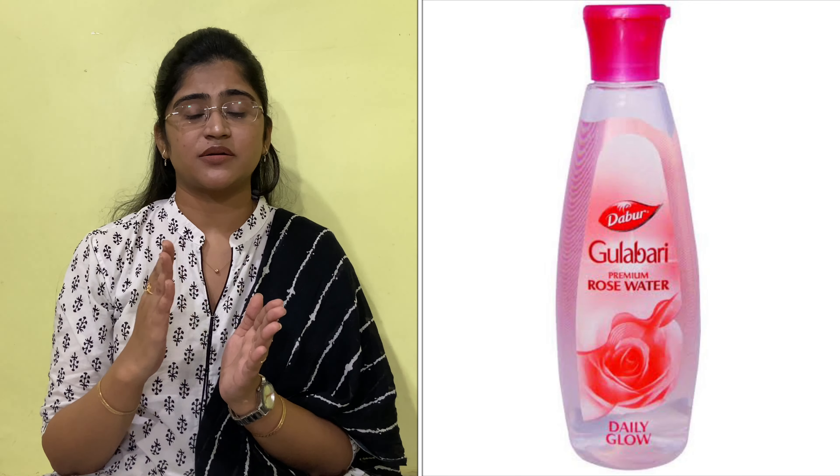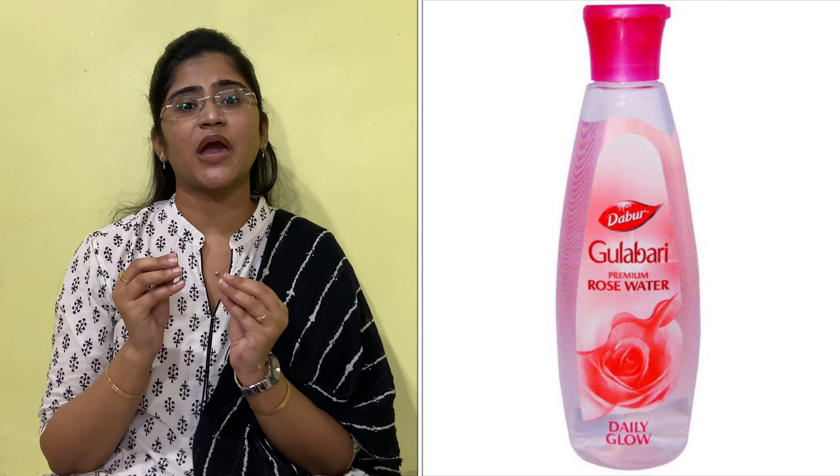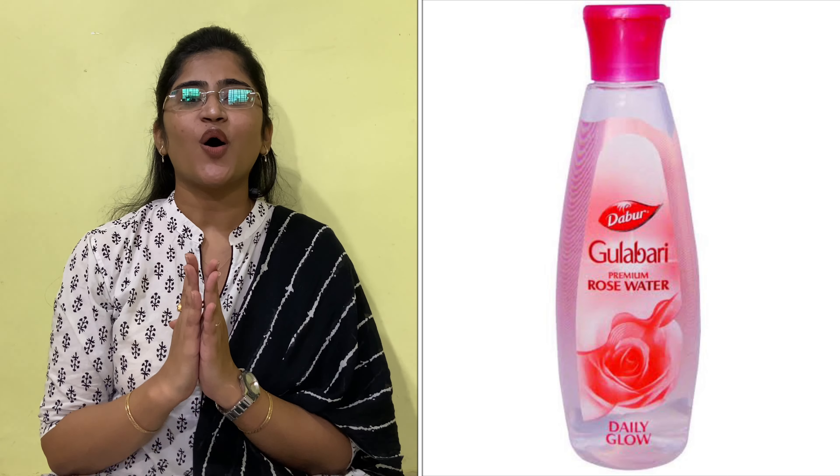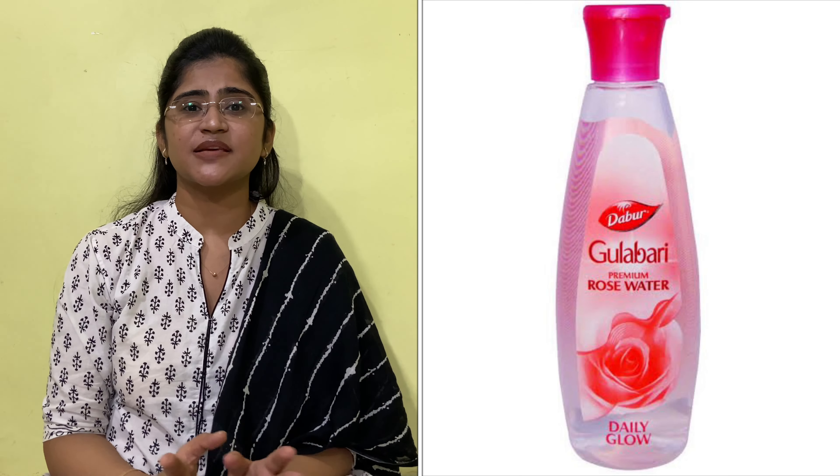If you don't use the Baxon Sunny Herbal toner, the second option is simple Gulabari rose water by Dabur, which you can get very easily at general stores and chemist shops. Dabur Gulabari rose water is a good ingredient that helps balance the skin's pH. It is also helpful if you have open pores, uneven skin tone, or bad texture. Both are equally effective — you can use simple rose water or the homeopathic Baxon Sunny Herbal toner. This completes our second step.